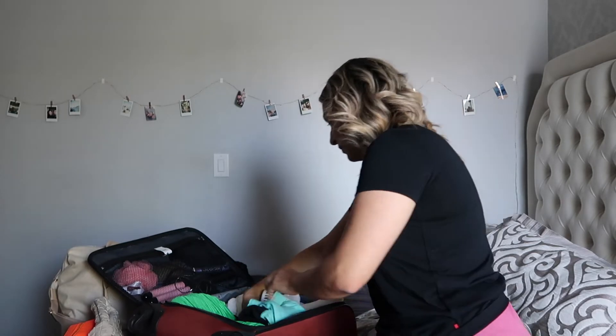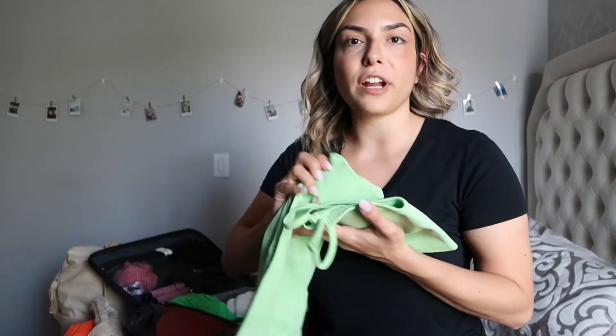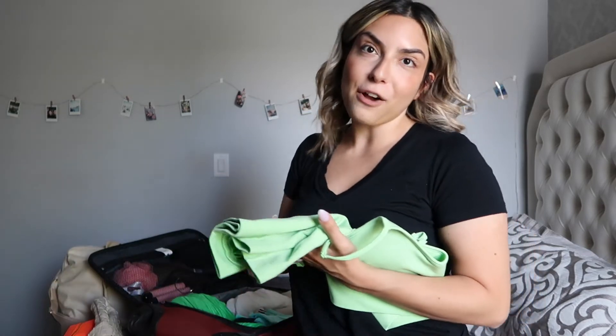Obviously we can't forget about PJs, so I just have a pair of shorts and a band tee to sleep in. They also have fitness classes at the resort, so I'm going to bring one workout set from Amazon — also featured in my Amazon favorites video — just so I have something comfy to wear when I work out.